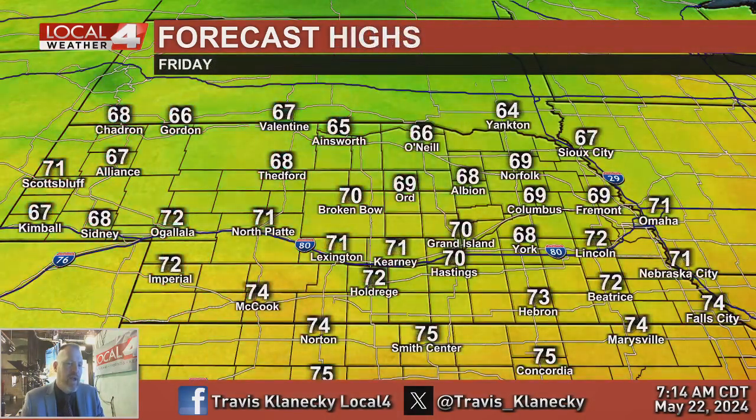Looking ahead to Friday, it will be a cooler day with highs mid-60s to mid-70s. Strong northwest winds will be gusting up to 30 miles per hour.